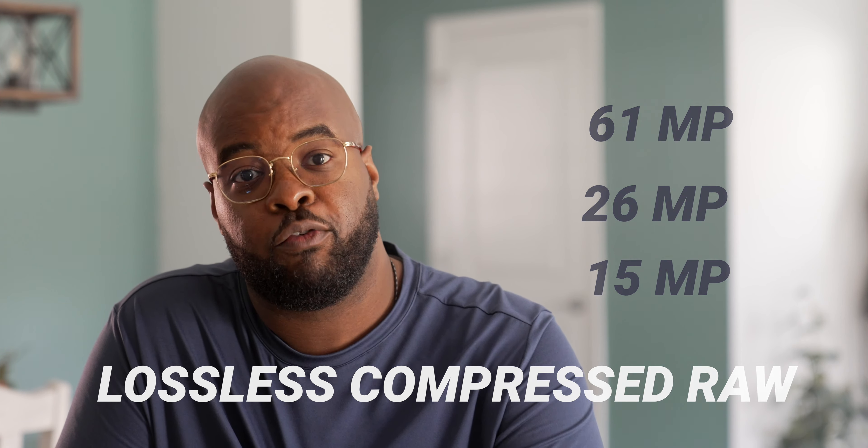The other thing they did that I really wanted was to include CFexpress Type A bays in the camera for the card slots, and they did just that. Even writing to fast cards like 256 V90 cards, they just take so long to clear the buffer. But with the CFexpress card, from what I'm seeing in the videos, we're going to have basically limitless buffering with this camera. So that's going to be great.